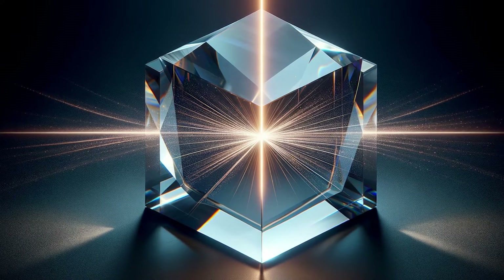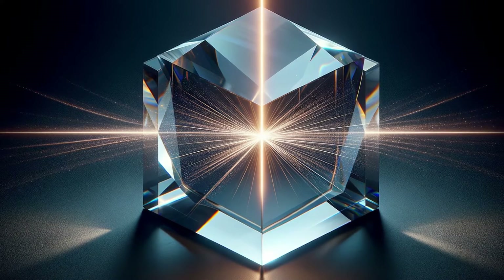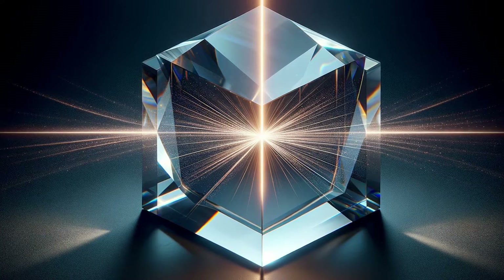Welcome, curious minds and aspiring gemologists. Today we're going to dive deep into the rainbow-infused realm of double refraction.